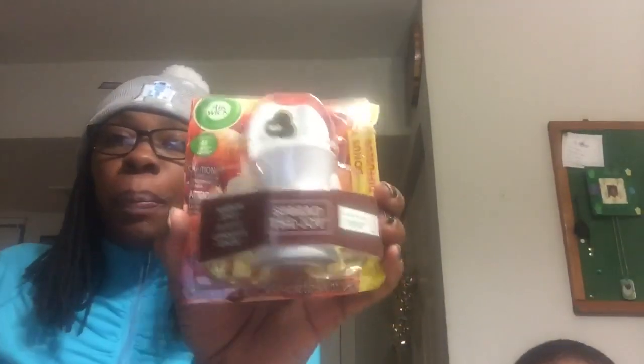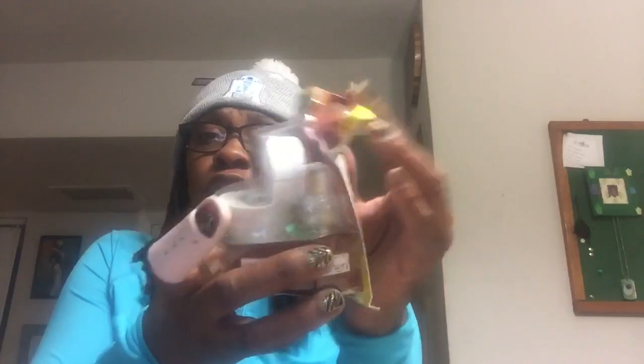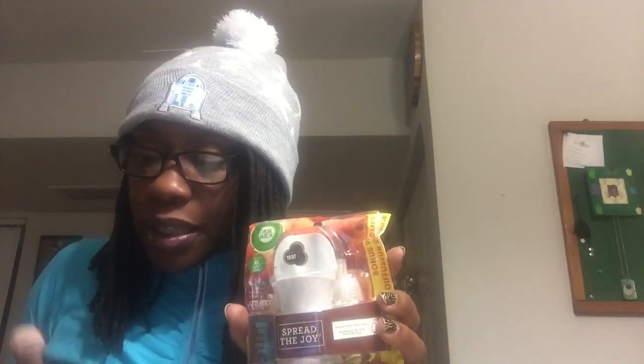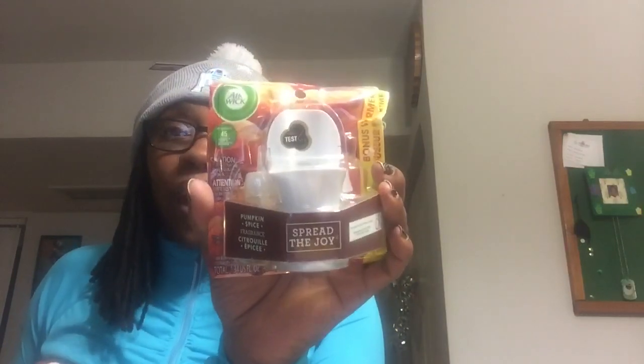Let me show you these Airwick Pumpkin Spice Fragrance Airwicks. You get two refills and one warmer. I bought two of these. Both of these looked busted up, but I paid $1.49 a piece. These regularly run like $5, so $1.49 for two refills and a warmer — that was excellent.